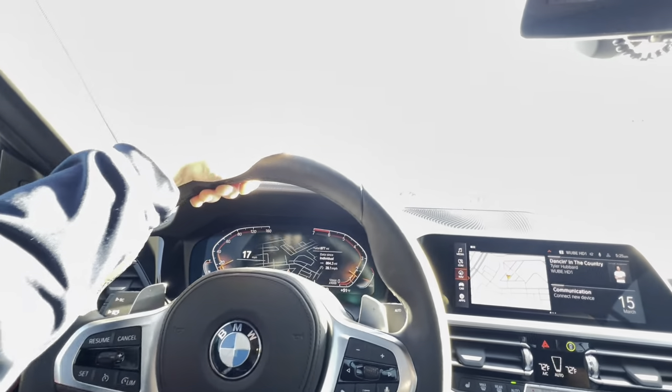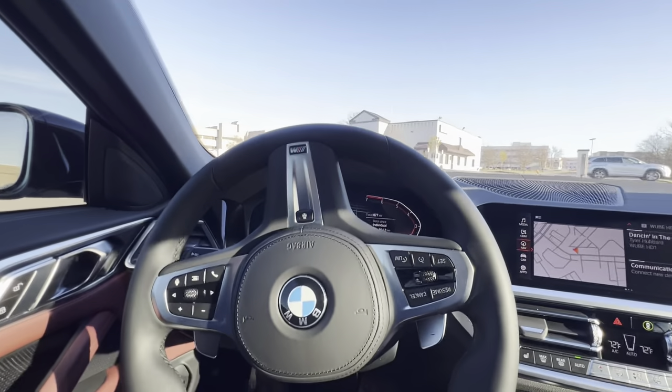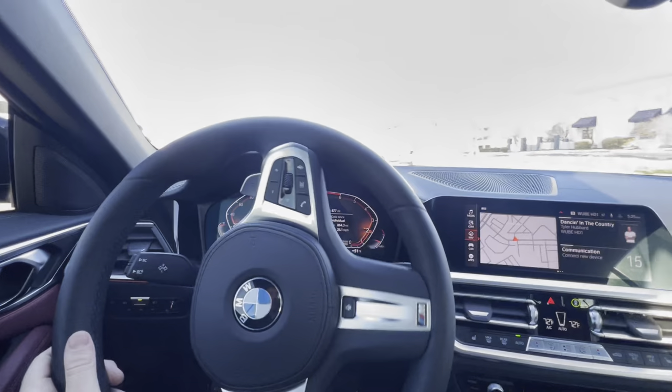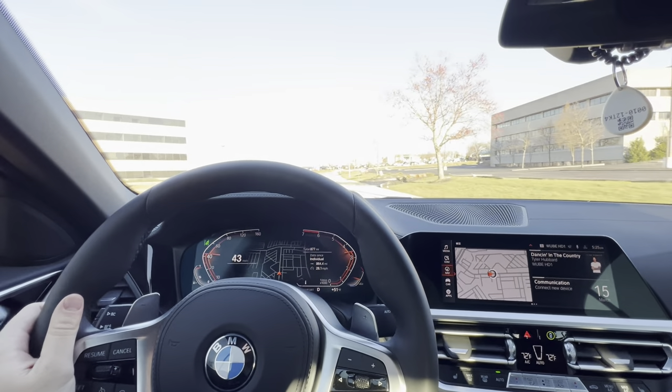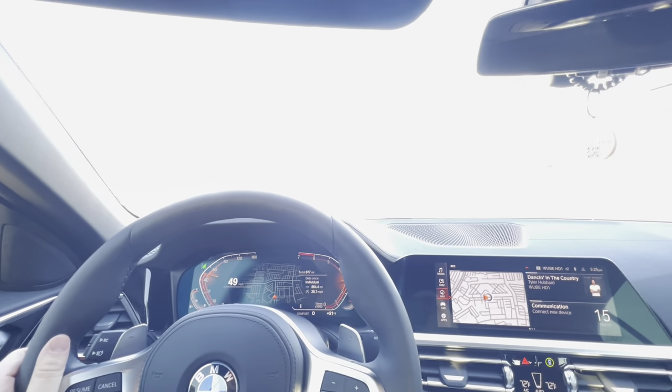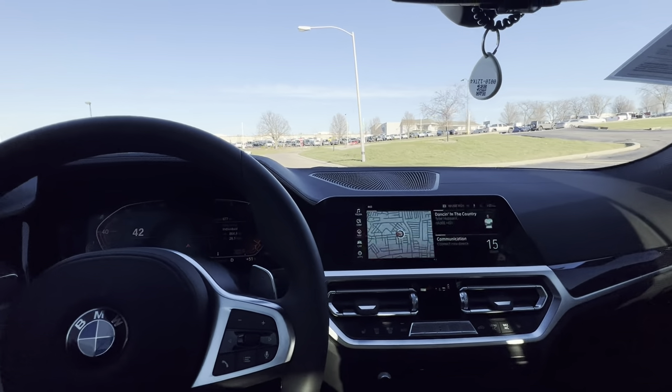Turning is super easy. As far as the trunk is concerned, you can fit about two sets of golf clubs back there if you don't put the top down. Nice and quiet acceleration with the top up — 877 miles, so there's really not going to be anything going on with the car.